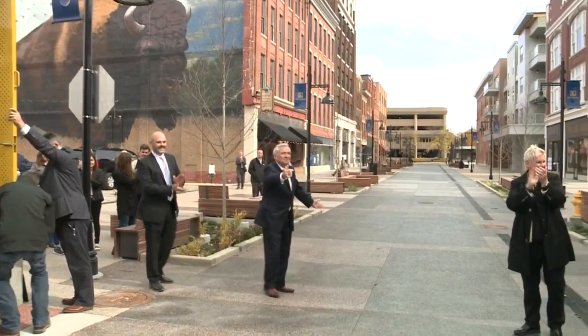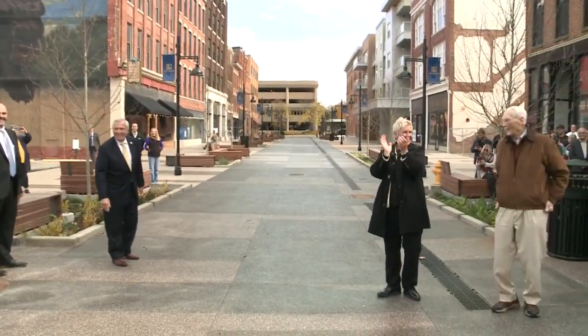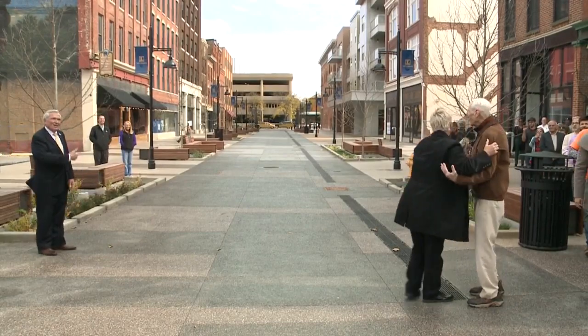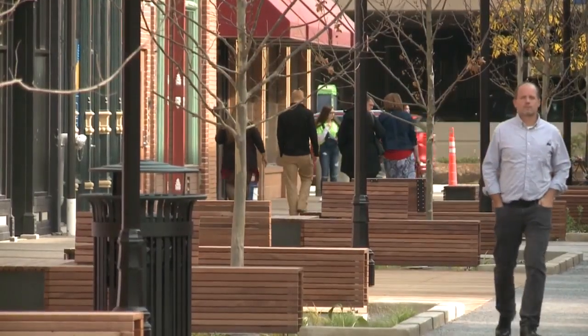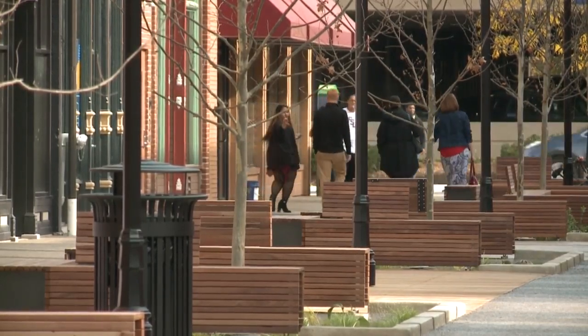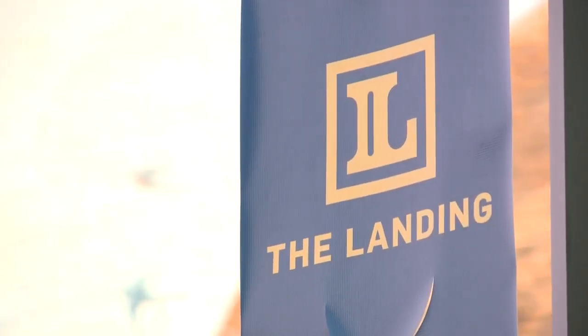It includes a pedestrian-friendly plaza complete with trees, landscaping, benches, lighting, and gateway features at the intersection of Columbia with Calhoun and Harrison Streets. The grand opening marks the end of construction and the start of the move-in process for businesses that are set to go in.